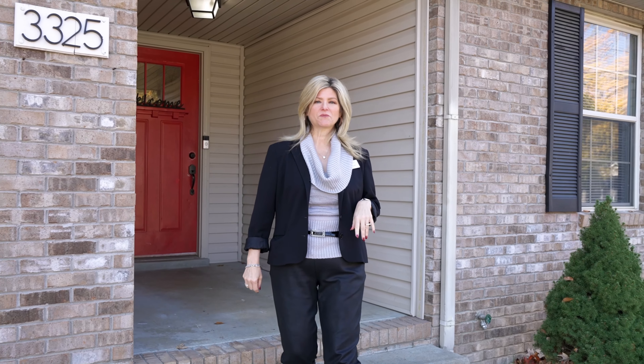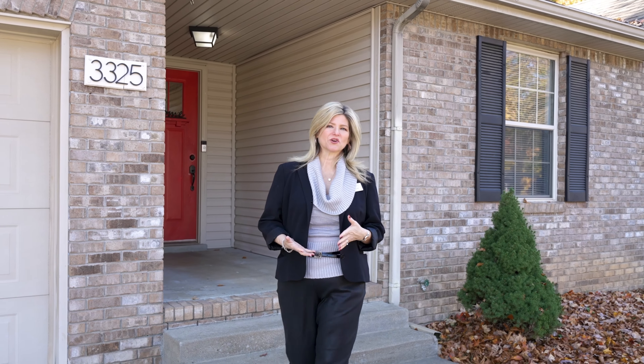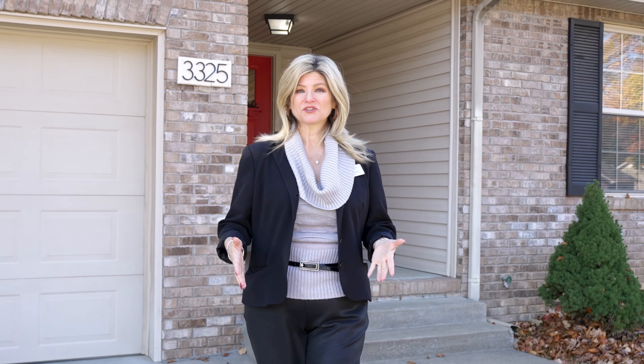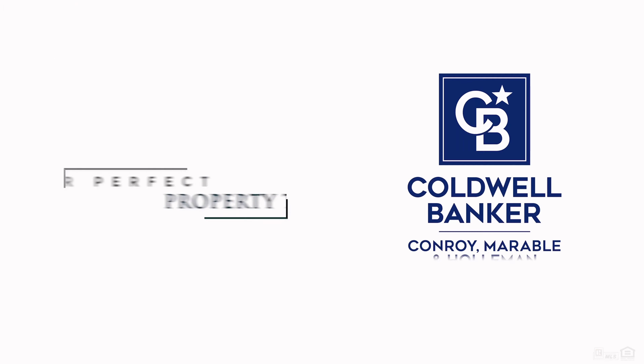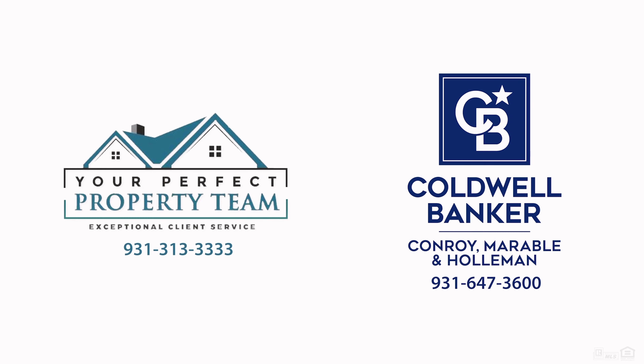I'm Sheryl Hood with the Your Perfect Property Team at Coldwell Banker, Conroy, Maribel, and Holliman. If you're interested in this home or any others I may have for sale, contact me today.